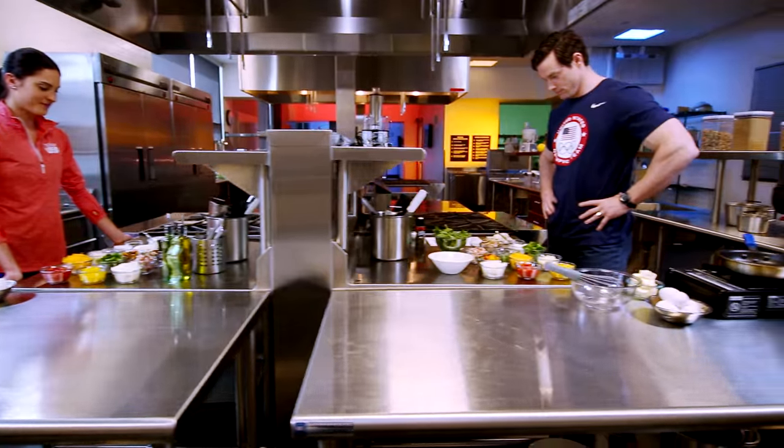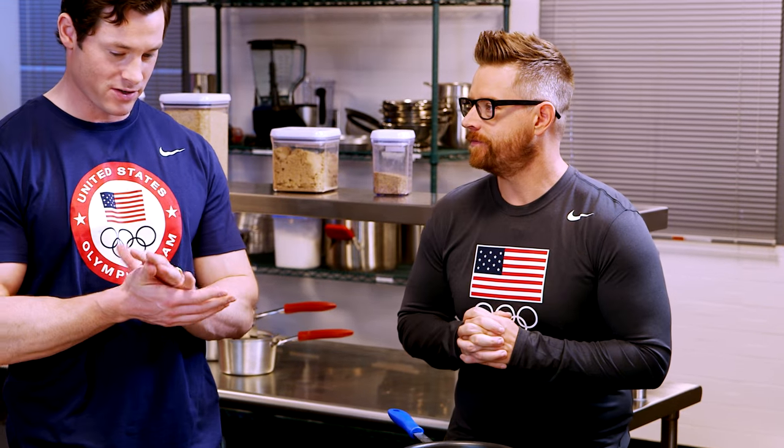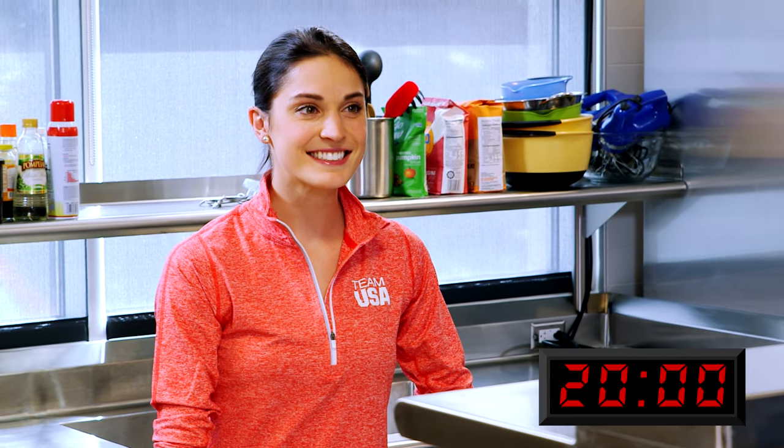Everyone knows that breakfast is the most important meal of the day — absolutely, especially for world-class athletes. So I thought we'd have a little fun with a breakfast challenge. You're gonna have 20 minutes to make the perfect omelet. Ali, Steve, are you ready? Let's do it. Your time starts now.